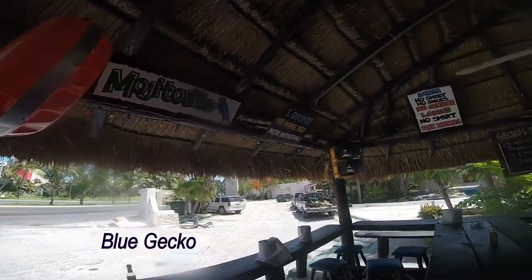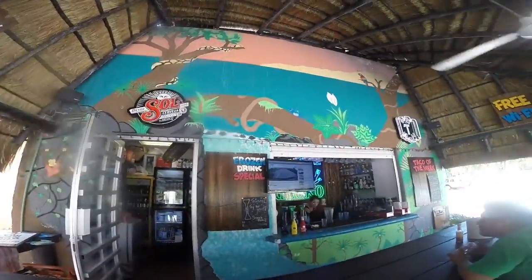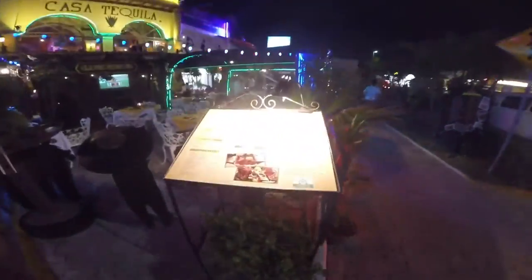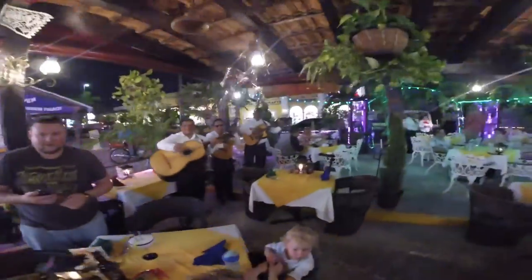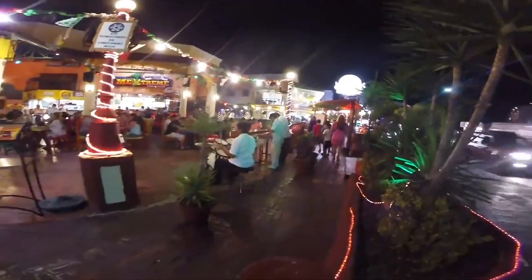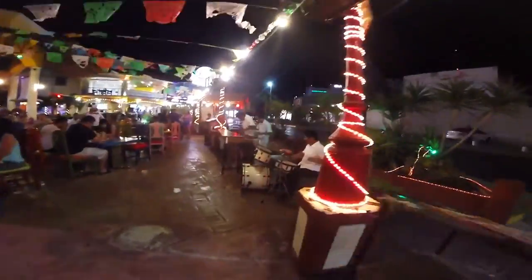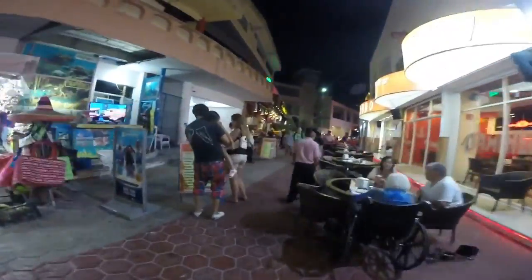If you get sick of the tourist Disneyland that is the hotel zone, downtown Cancun provides a taste of local culture with delicious street food, small shops, green parks, and Mexican wrestling. Downtown Cancun is the main residential area for locals — this is where all the people who work in Mexico's Yucatan Peninsula tourist industry actually live. Wander down to Avenida Tulum to see and experience the real Cancun. If you're a foodie, make sure to stuff your face full of tacos from the vendors there. There's a nice park called Parque Las Palapas.